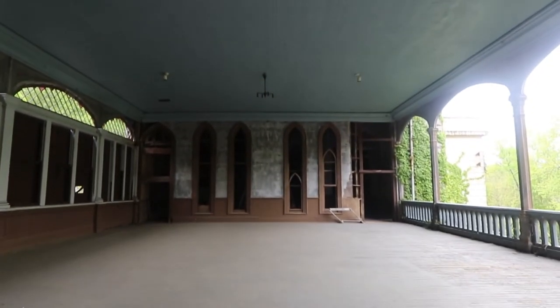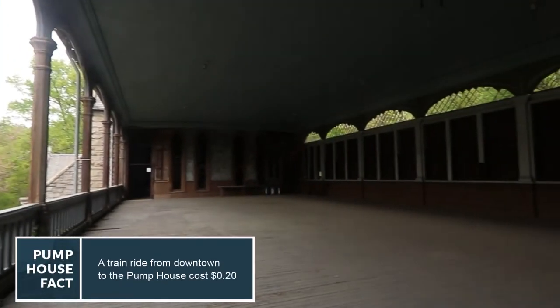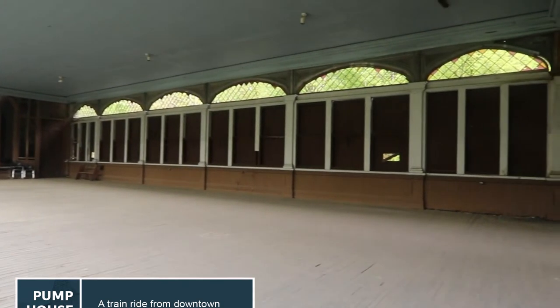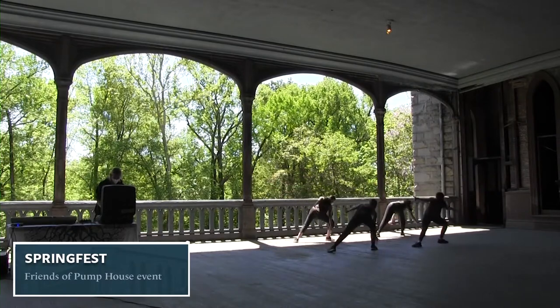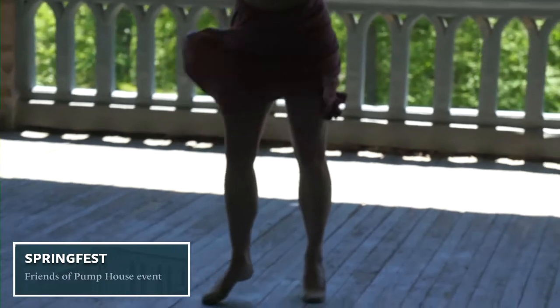We're now upstairs at the Pump House. This room was actually designed to be a ballroom, so this building was built not only as a functional public works but also as an exciting gathering place for people in the community. This would have been the place to host cotillion-style dances. People would ride canal boats from downtown around 7th Street and take a leisurely float up the canal to the Pump House to enjoy a wonderful night of dancing.